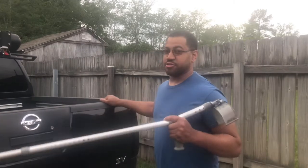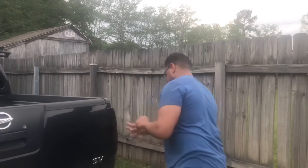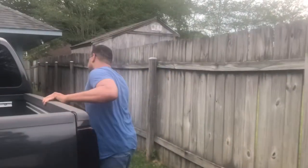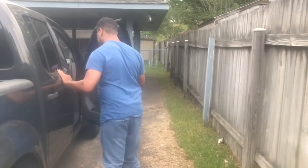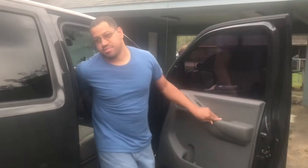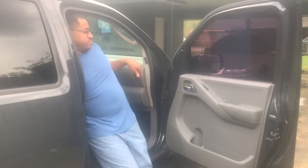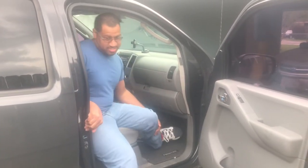So first thing I do is I put the crutch in the back of the truck. I open the door as wide as I can — and this is on any vehicle — to make sure I got plenty of room. I turn myself backwards, sit down on the seat, and I just lift myself up into it and slide in place. Then I pick up my legs and swing them out into the seat.